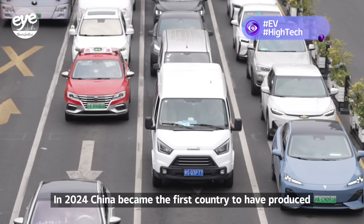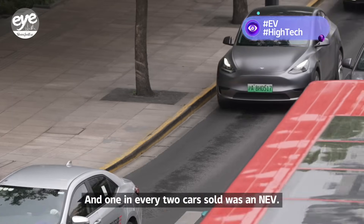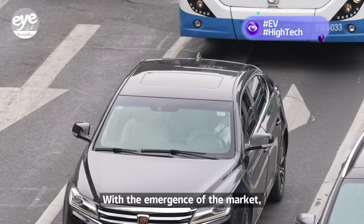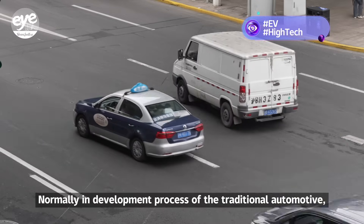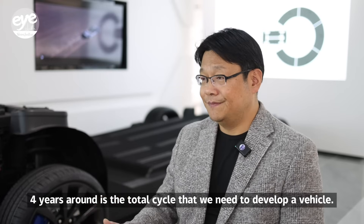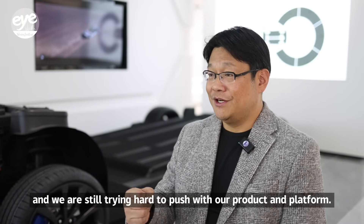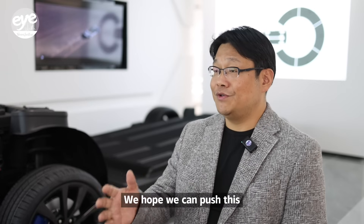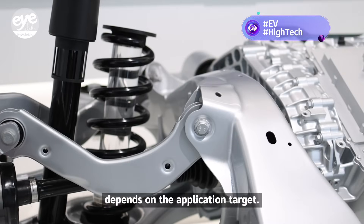In 2024, China became the first country to have produced more than 10 million new energy vehicles in a year, and one in every two cars sold was an NEV. With the emergence of the market, technologies are also evolving at a record speed. Traditionally, around four years is the total cycle needed to develop a vehicle. Today in China, the development lead time is normally two years, and we are trying hard to push this and shrink the time to market to 12 to 18 months, depending on the application target.